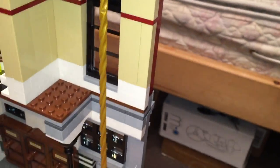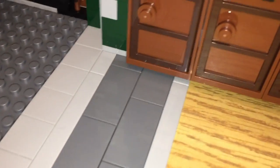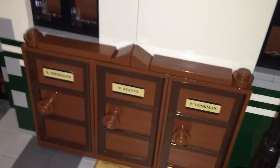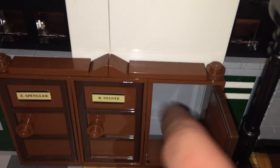Here we have the famous fire pole that goes right down — a little piece basically just falls down and spins around. We also have the Ghostbusters cabinets where they keep all their stuff: Spengler, Stantz, and Venkman. Winston doesn't have one here, I believe modeled after the first movie since Winston didn't join until later. This is where you can keep their proton packs and all their gear — there's a little space inside for the packs. That's really cool.